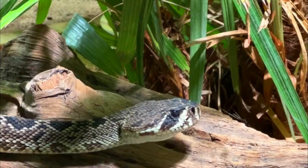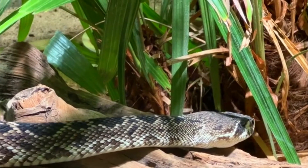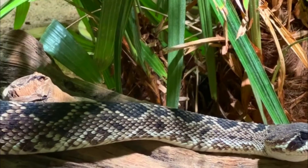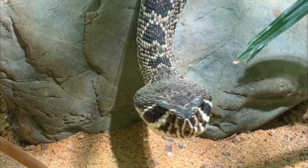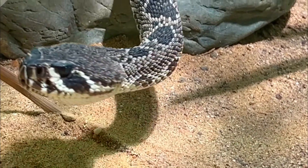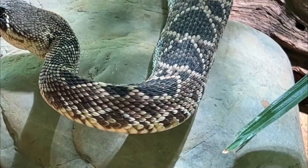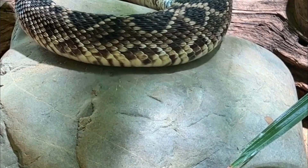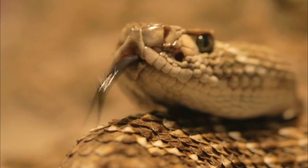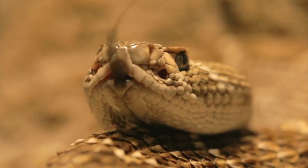2. Coloration: They have a prominent pattern of dark brown or black diamonds outlined in green or yellowish scales running down their back. The background coloration can vary, with some individuals appearing more grayish or olive. 3. Rattles: These snakes have a rattle at the end of their tails, which they shake to produce a distinctive buzzing sound when threatened. Each time the snake sheds its skin, it adds a new segment to the rattle, so the number of segments does not necessarily indicate the snake's age.